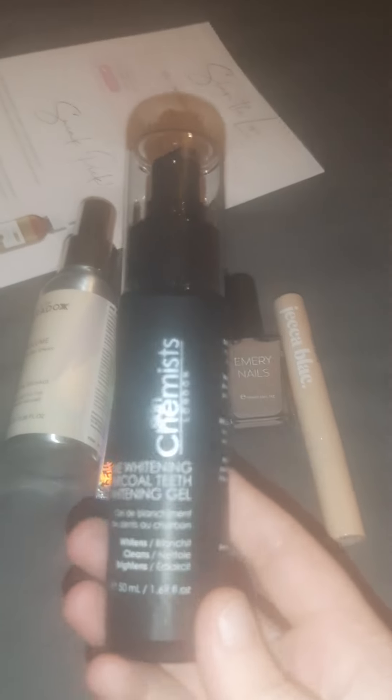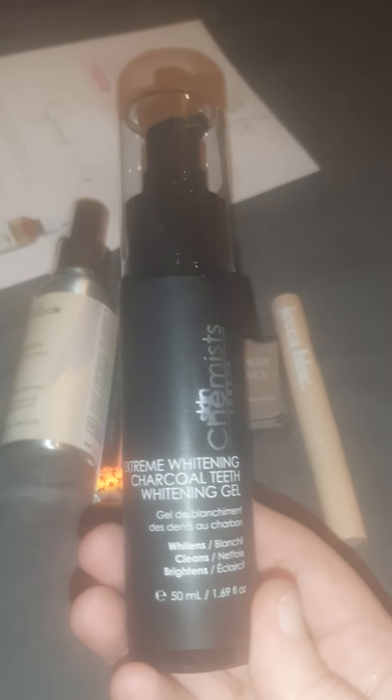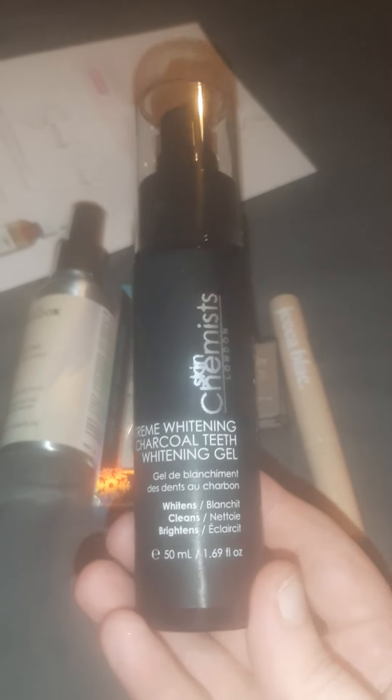Another one — Skin Chemist Extreme Whitening Charcoal Teeth Whitening Gel. I need this in my life — that is brilliant! And with that you get a brand new toothbrush, something else I need. Super practical item. This has been amazing.